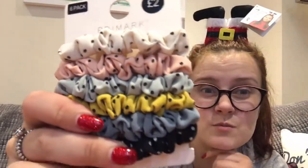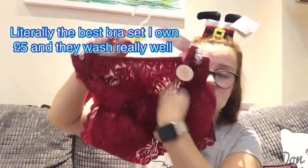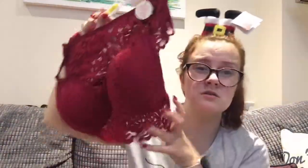They're from Autumn/Winter 2020, so I'm guessing they'll be in the shop for a little while yet. I've got a nice underwear set — because every time I go to Primark I always end up buying some. It's a £5 bralette set with some nice little knickers, because who doesn't love new underwear?